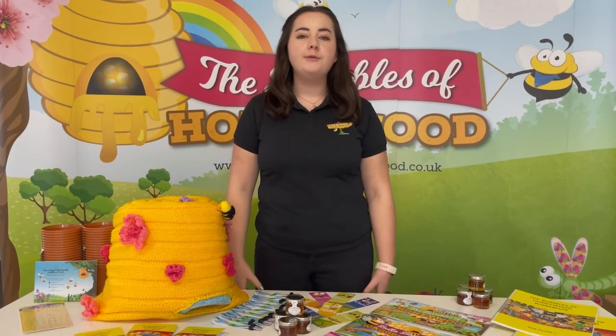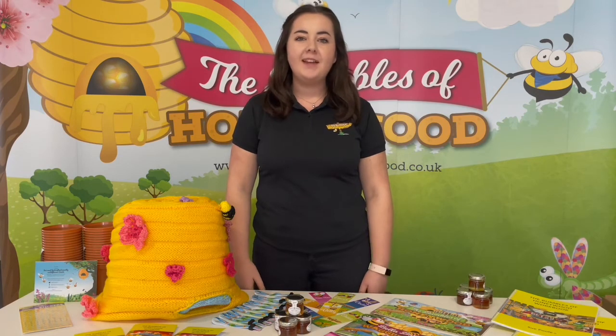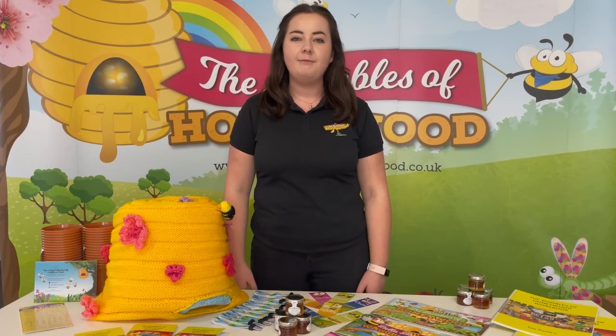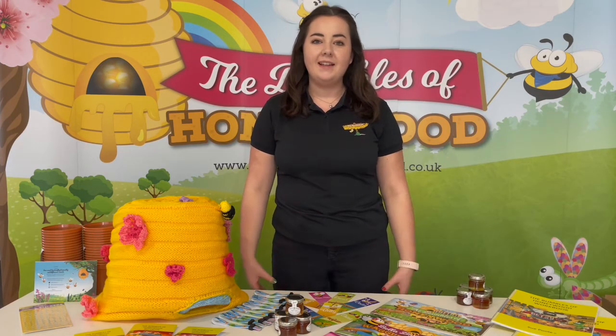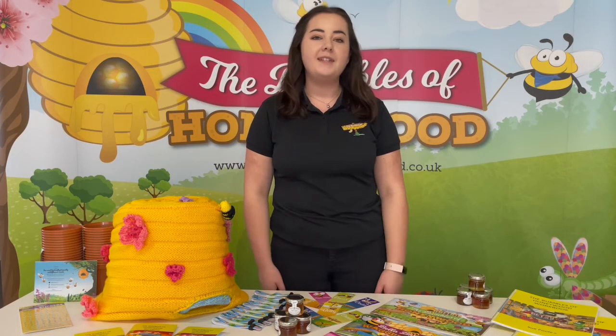Hello and welcome to your virtual onboarding session. My name is Abigail from 2B Enterprising and today we're going to run through all of the elements of the Bumbles of Honeywood programme that you can deliver into your classroom. 2B Enterprising work in collaboration with businesses and communities to deliver enterprise education into the classroom. The programme is delivered by teachers and supported by businesses.